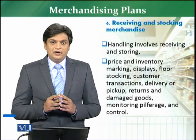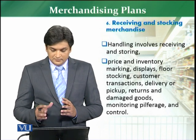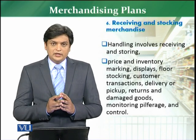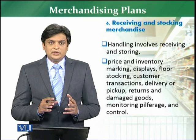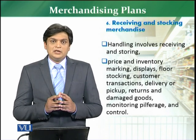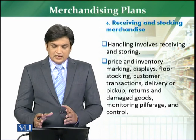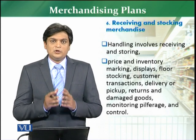All these perspectives are agreed and discussed here — about the price and inventory markups, about the displays, about the floor stocking, about customer handling, about customer complaints, about after-sales services, about returns, about damages, about markdowns — everything is discussed normally here in this part when you are going to receive the stock.